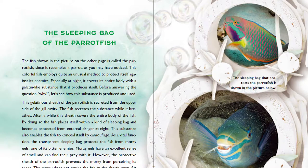The fish shown in the picture on the other page is called the Parrotfish, since it resembles a parrot, as you may have noticed. This colorful fish employs quite an unusual method to protect itself against its enemies. Especially at night, it covers its entire body with a gelatin-like substance that it produces itself.